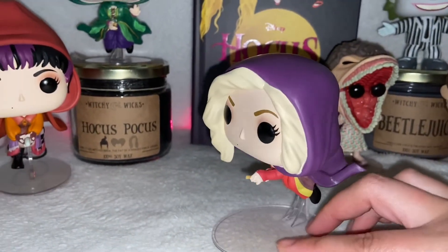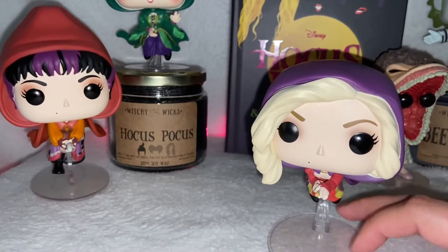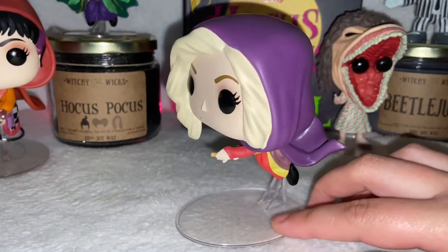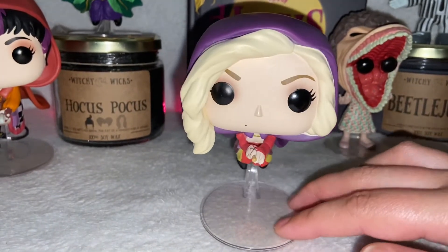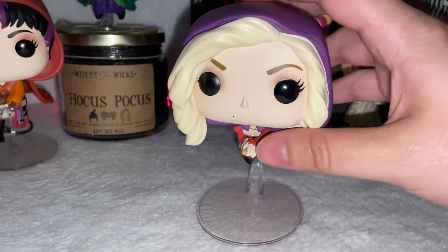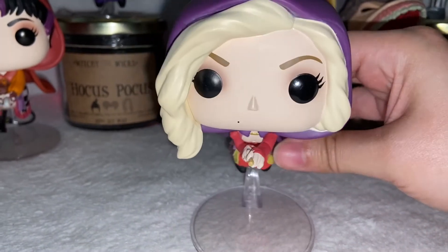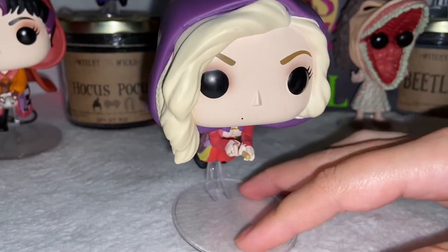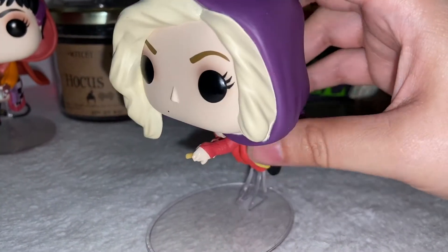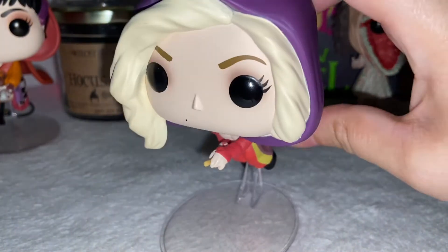They're all flying — Winifred has a broom, Sarah has a mop, Mary has a vacuum cleaner. They all have this big plastic base that holds them up to give them the appearance of flying. The bases are very sturdy. They stand well on soft and hard surfaces, no issue. And these came out in September so they're brand new. I think they're great quality. There's a lot of different versions of the Sanderson sisters in the Funko Pop collection, but I really like this one because I like the fact that they're all flying and their capes are blowing in the wind. I thought it was really fun.